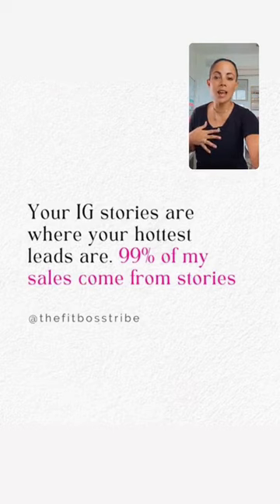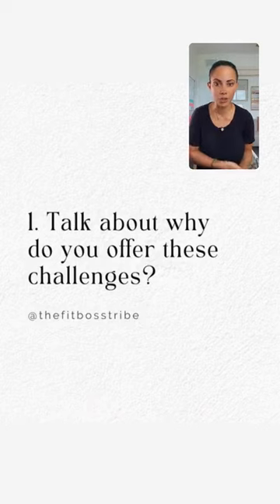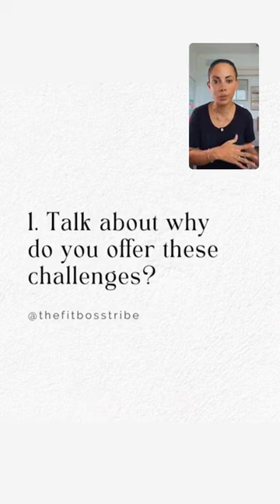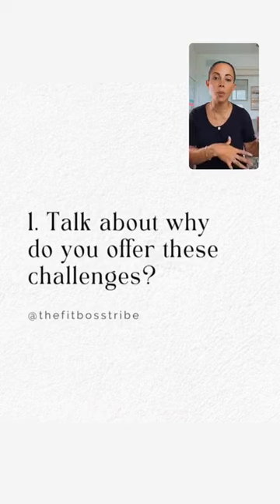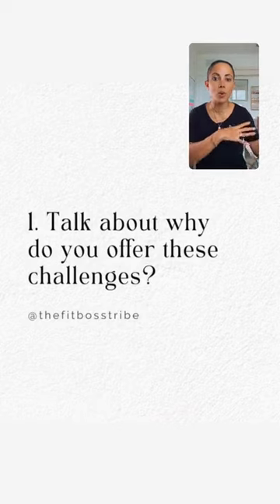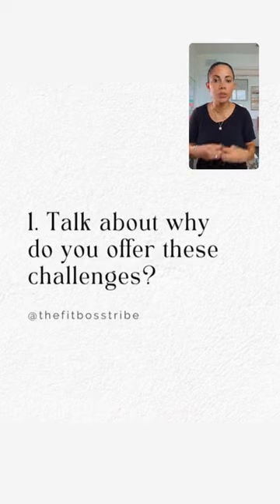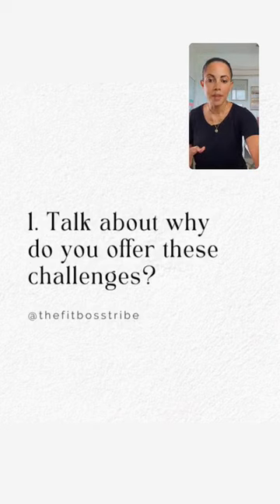The first thing is to talk about why you offer these challenges. Get into the nitty-gritty of what it is you offer and why. What is in it for your ideal client? What are they going to get out of this 21-day challenge? Maybe you started your business doing these challenges and saw amazing results — talk about that.